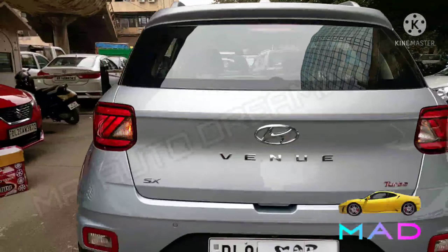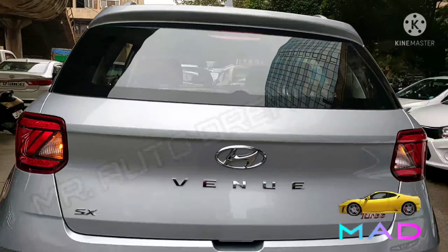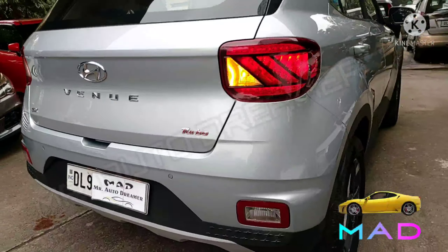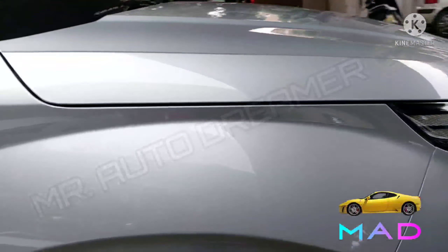Let's check out the rear side. Here are the LED tail lamps — both are working perfectly fine. The tailgate is neat and clean. Reflector and rear parking sensors are available. The rear bumper is also intact. The driver side is all original. Body color door handles and door protection side cladding are available.